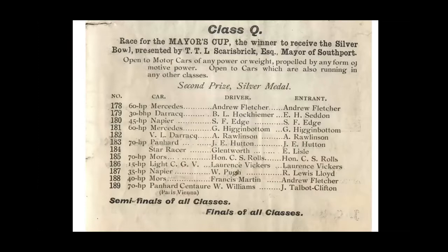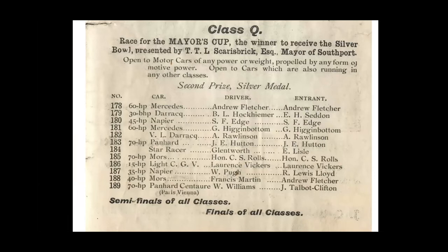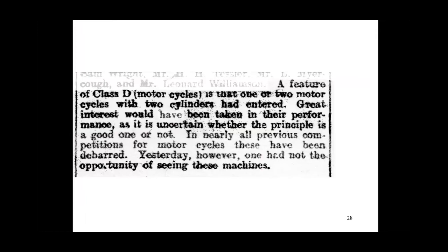This is a page from the 1903 programme showing Q class, sponsored by the then mayor T.T.L. Scarisbrick. All the cars in this class had enormous engines, some up to 70 horsepower. In the race report for the Visitor dated October 1903: 'A feature of D class motorcycles is that one or two motorcycles with two cylinders have entered. Great interest will be taken in their performance as it is uncertain whether the principle is a good one.' In nearly all previous competitions for motorcycles these had been debarred — they thought it was cheating to have two cylinders on your motorbike.